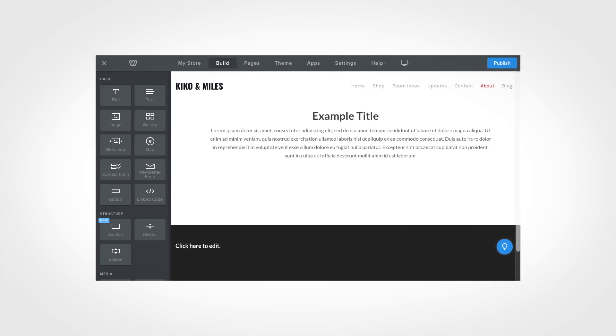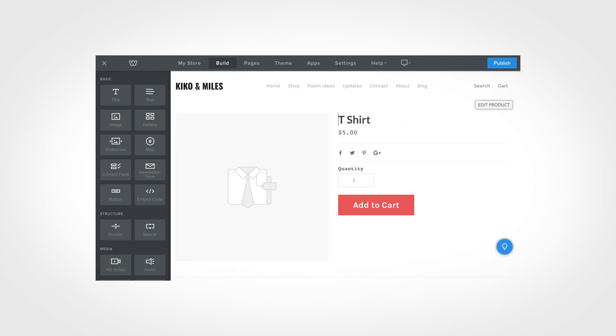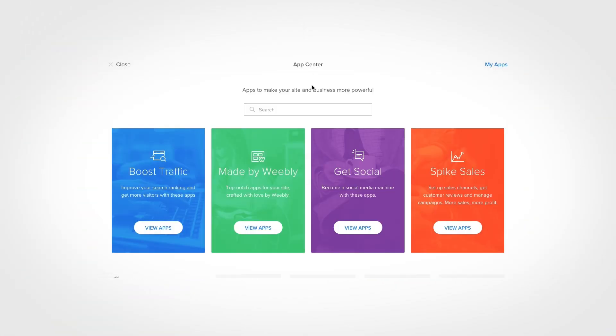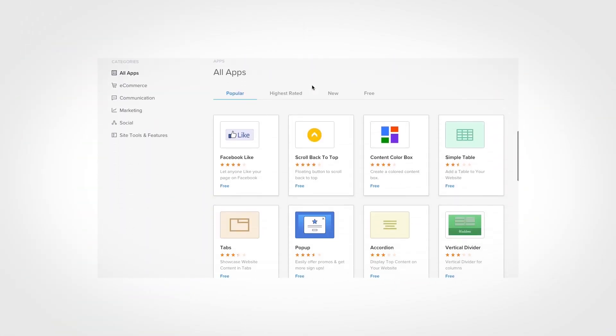Weebly provides a wide selection of core elements that you can add to your page: text, photo galleries, products, forms, and more. But most website builders also offer these elements. What sets Weebly apart is its app center, which lets you add additional, more unusual elements and features to your Weebly website.